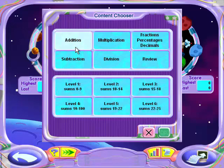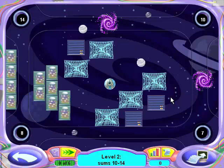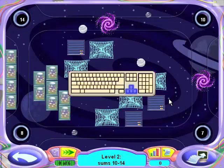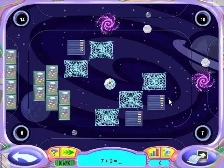Let's do Addition, level two. And let's go. Bump it up with Galactic Pinball. All right, we're going to bump it up — we're going to be extreme. Go over the numbers that complete the equations.